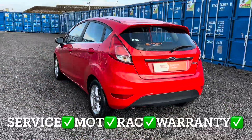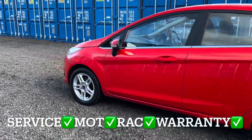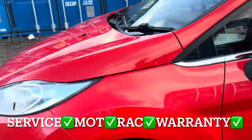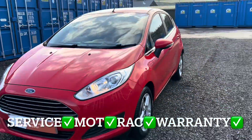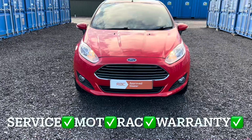You'll get it with the full service, 12 months independent MOT, 12 months RAC roadside assistance, and 3 months non-quibble parts and mobile warranty. My warranty covers absolutely everything.